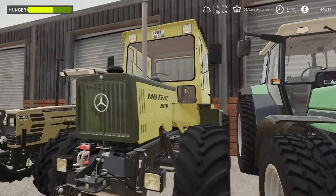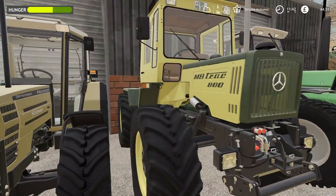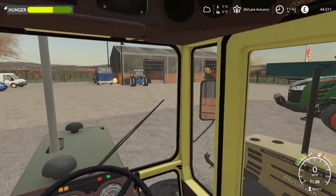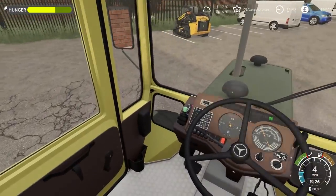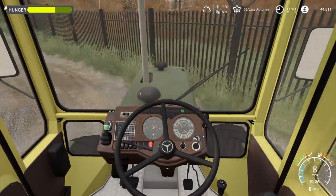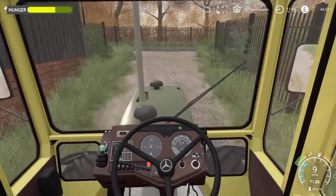So here is the MB Track - this is going to be great. Can you imagine doing fertiliser spreading with this? Well, you don't have to imagine it because you're going to see it for real in a second. It is very nice in here, very nice interior. It moves very well - very smooth tracks. I do kind of regret not getting it, but I do love the Ford as well. I wish I could buy both.